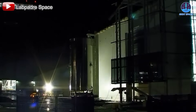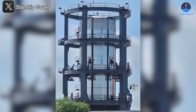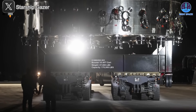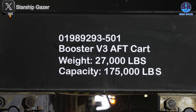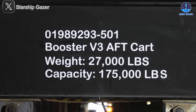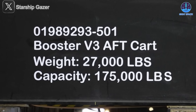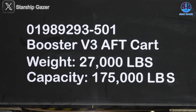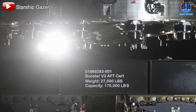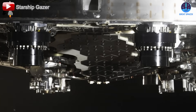At the Massey test site, it was lifted into a secure test cage, though its exact testing purpose remains unclear. What grabbed the most attention was its exterior design, visible during its move. SpaceX has officially confirmed that this is part of the V3 series — the transport cart for the tank was labeled 'Booster V3 Aft Cart,' and the listed weight and load capacity were 27,000 pounds (12.2 metric tons) and 175,000 pounds (79.4 metric tons) respectively.